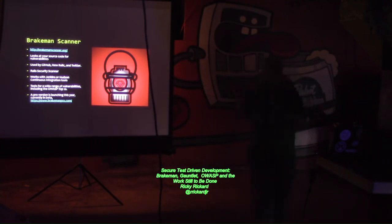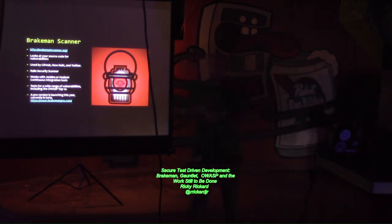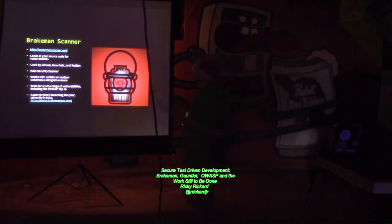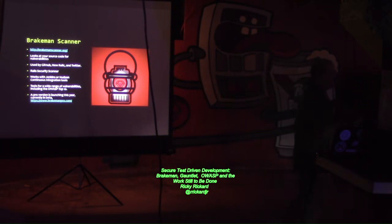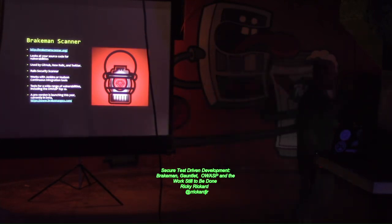Brakeman looks at your code for vulnerabilities. It only knows your code, and it's used by a number of companies: GitHub, New Relic, Twitter, amongst others. It is a Rails security scanner — its focus is Rails. It works with Jenkins and Hudson continuous integration tools, so it can be merged into your existing testing environment. It tests for a wide range of vulnerabilities, including the OWASP Top 10, so it will check your code to make sure you're not pushing out code with those vulnerabilities. While it's an open source project, there is a pro version launching this year in beta. I'm currently helping out with the beta myself.